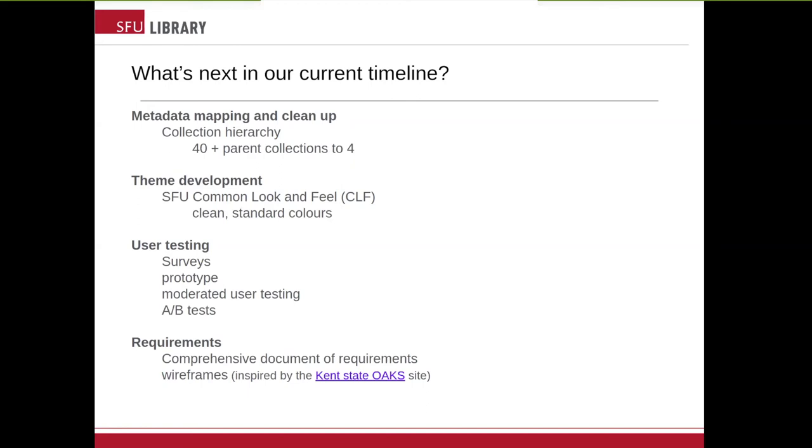Theme development. This is a really good opportunity using Drupal 8 to have a more modern theme for our IR. We have to keep within the SFU CLF — the Common Look and Feel. There's a little bit of room for variety, but the plan is to keep it clean and keep it simple. User testing is often forgotten, and we have started user testing.